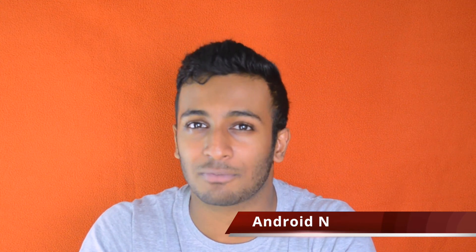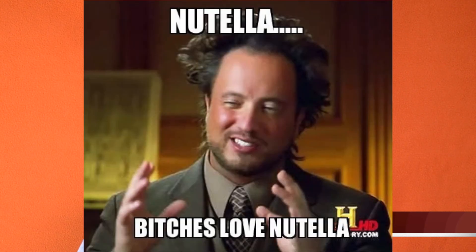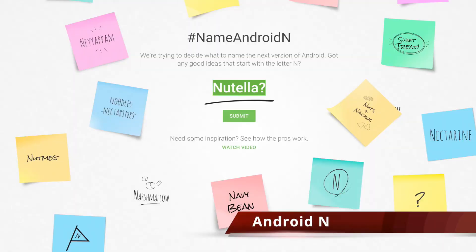Now onto the name. Google still hasn't given us an official name for Android N yet. It's usually named after some sort of sweet or candy. But I think it's going to be Android N Nutella, because it sounds awesome and well, Nutella's awesome. But anyway, what Google have done is create this portal where you can actually go and submit the name you want, and then the most popular one or the one they choose at the end becomes the official name of Android N.